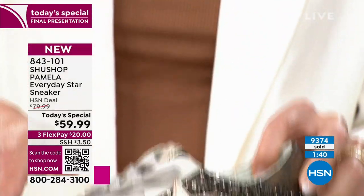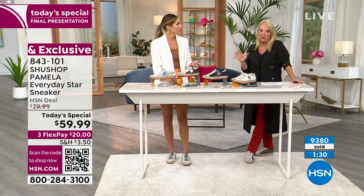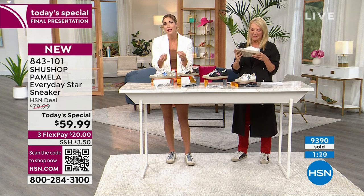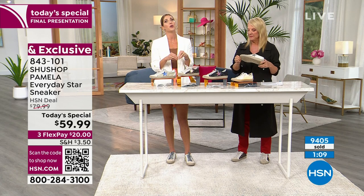They're super soft inside, nothing rubbing up against you even sockless, and they're not hot — very lightweight. A lot of fashion sneakers are like wearing bricks. I'd invite you to Google 'star tennis shoes' right now — you'll be shocked at the prices in department stores, wildly expensive. But for me, those aren't very tasteful. These are of the times but still timeless — done right so they cross all ages.